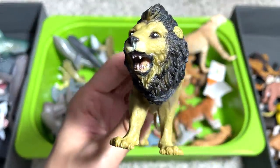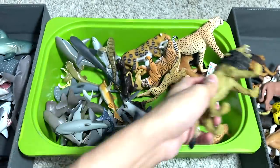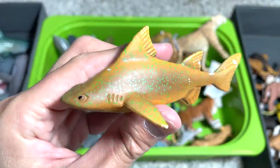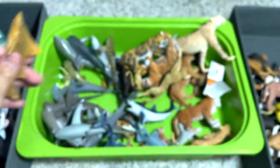This lion is from a pack set — an African animal pack set — pretty cheap, so it does not look really good. This is from a National Geographic set — it should be sort of like a carpet shark.